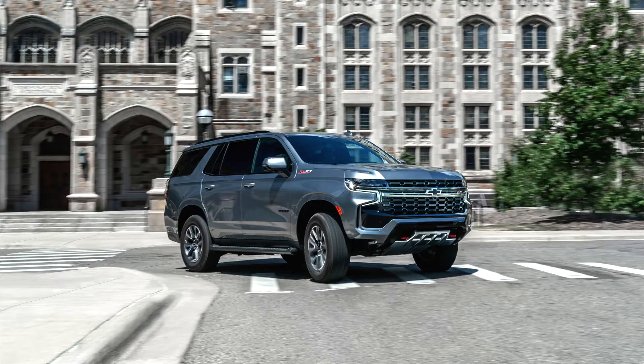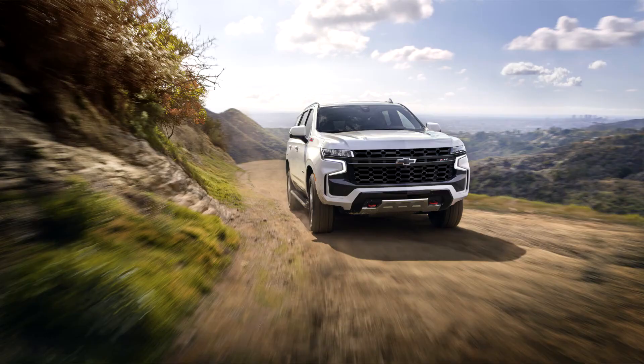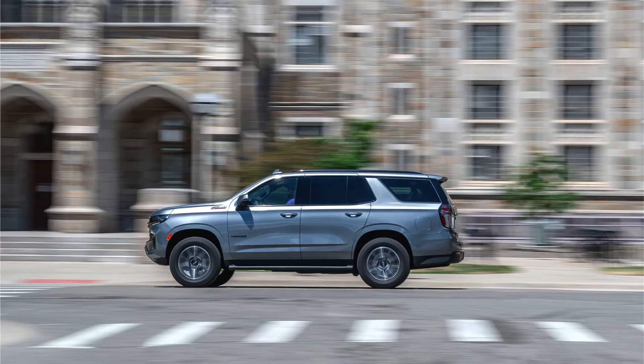The trims continue to feature the primary basic LS, LT, and Premier levels, with both Z71 and RST moving from package to premium level, along with the newly added High Country level — the latter being the top of the line — making the Tahoe the only standard full-size length SUV to offer the most trim levels of any vehicle in this segment.